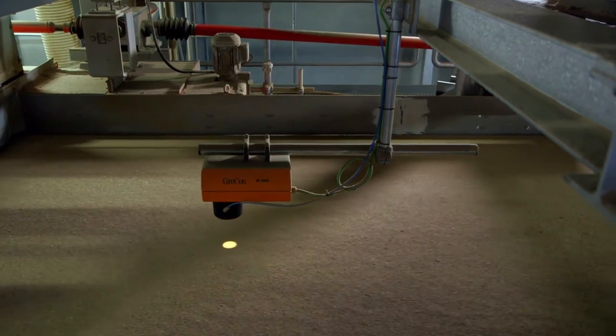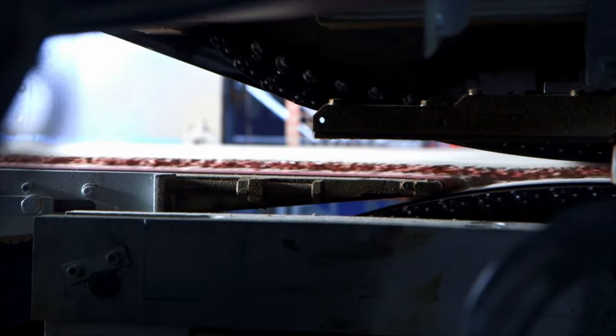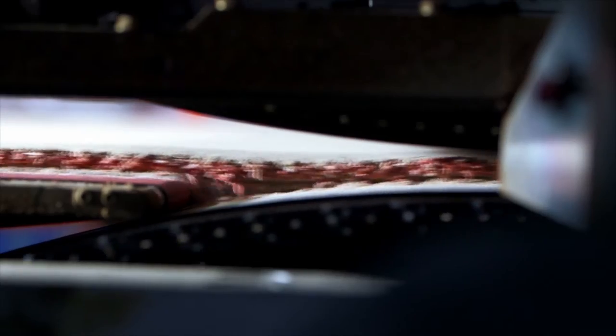The first layer is fine chips for the lower face. Then come more coarse chips for the medium layer. And finally again, fine chips for the upper face layer. All together, they form the so-called particle mat, which under pressure and heat is transformed into a load-bearing panel.